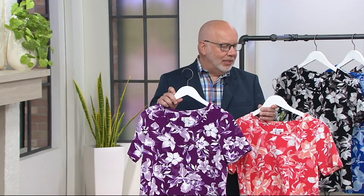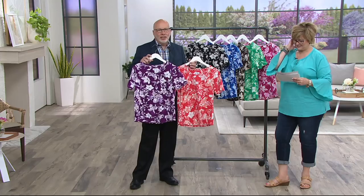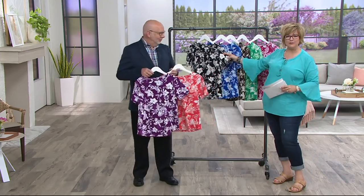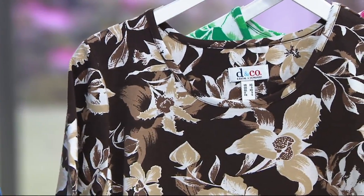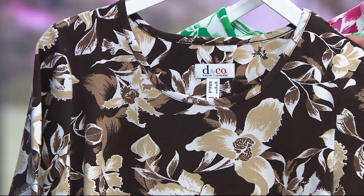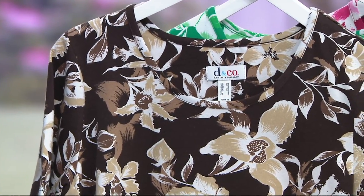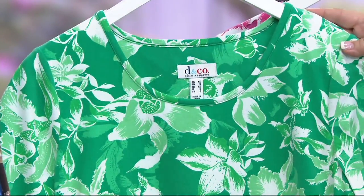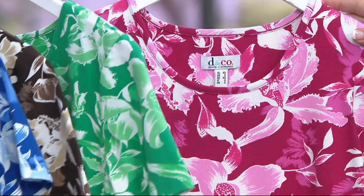Aren't they pretty? And then the other colors — we have the black that Pam's wearing, the pretty bright royal blue, the chocolate which again you guys have been asking for more browns for summer, so this is a great summery way to incorporate brown or camel into your wardrobe. And then here's the spring jade green, and then this pretty pink deep raspberry. I love that pink one.